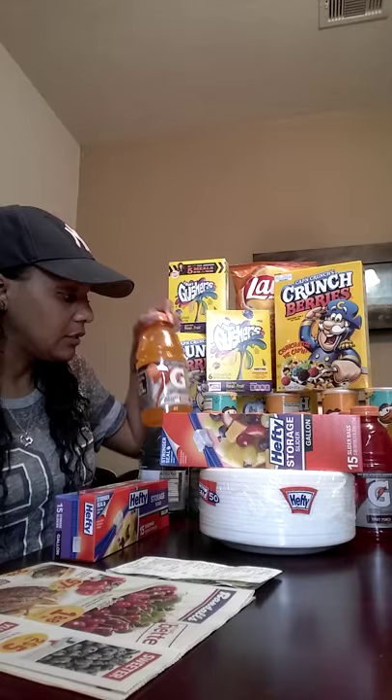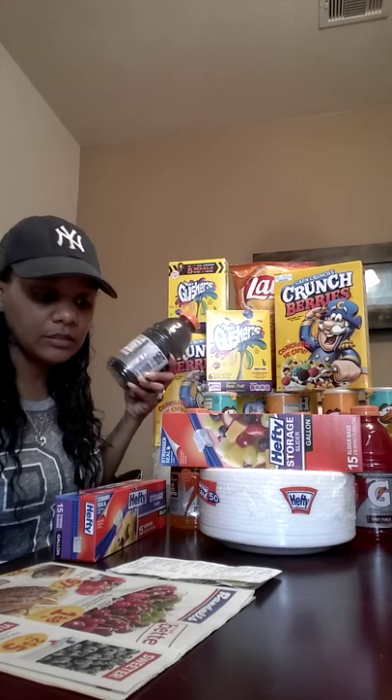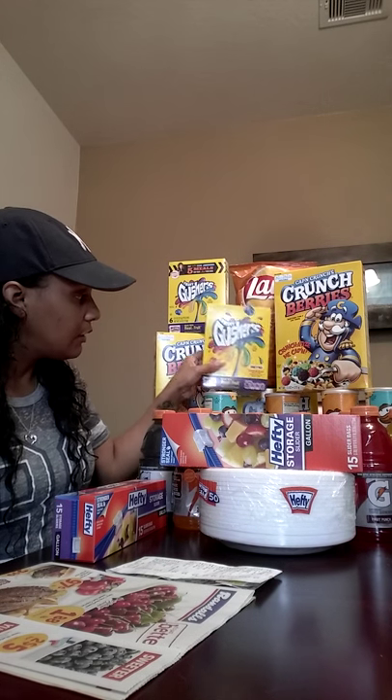Next up, I got 12 Gatorades. Right now Randall's is having a sale — if you buy 12, you get them for 59 cents each. You can't beat that because Gatorade is huge in my house.